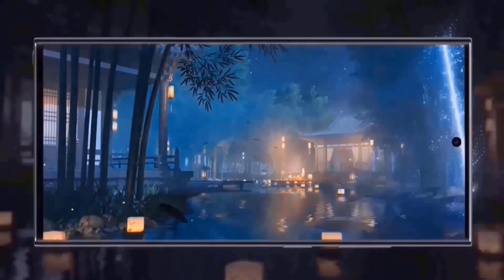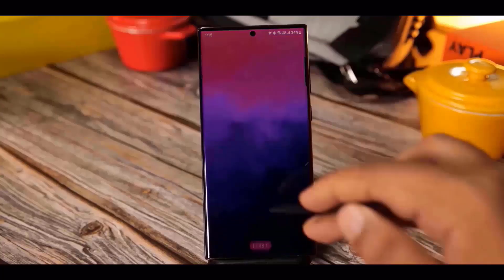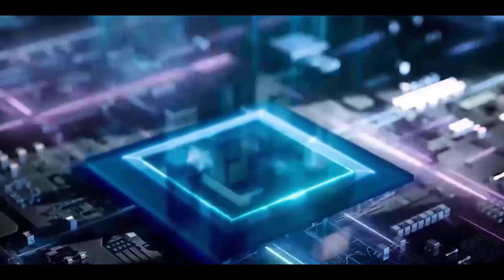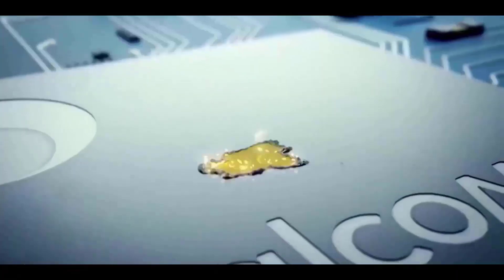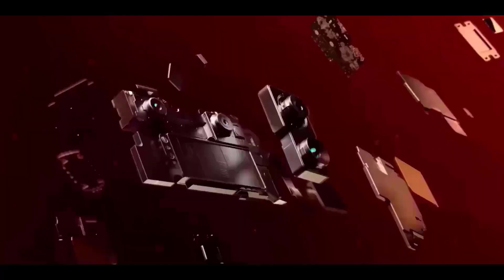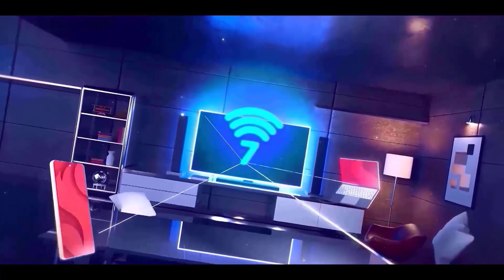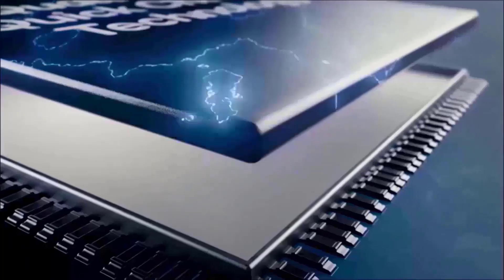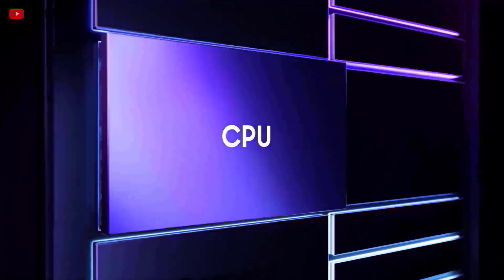A lot of focus will be placed on Galaxy AI, a collection of intelligent capabilities that Samsung is launching with the Galaxy S24 series at the event. Artificial intelligence is a major emphasis for them. The Qualcomm Snapdragon 8 Gen 3 and Exynos 2400 chipsets, which power these phones, both have significant AI capabilities. With AI technology, phones can now do a variety of cool things, such as translating languages in real-time during phone calls, enlarging images, creating wallpapers, and summarizing notes in Samsung Notes. People are particularly interested in seeing how Samsung will apply AI to improve the camera features on the Galaxy S24 Ultra, as this phone is expected to be the company's camera star for 2024.